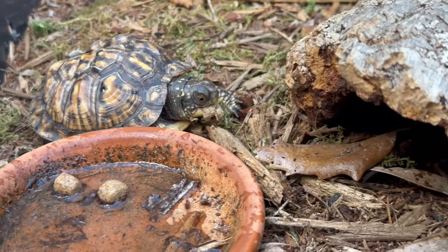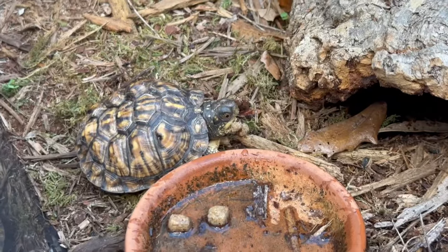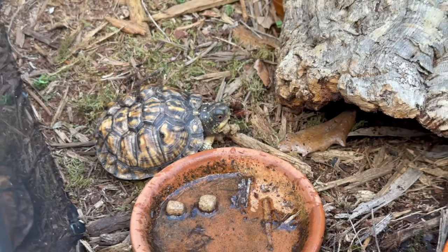Wow, he's really going to town on that thing. Good job, little buddy. Let's leave him alone so he can eat in peace and we'll move on.